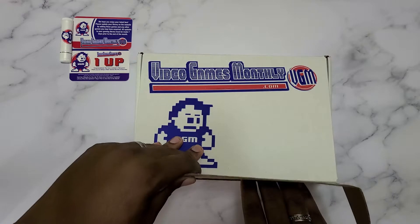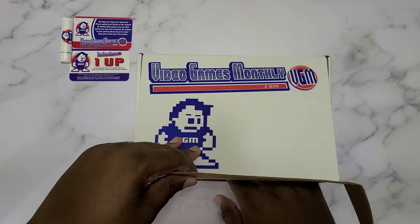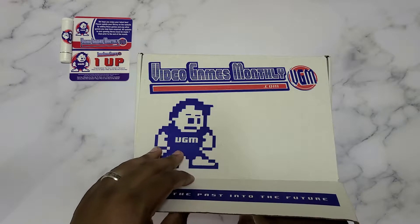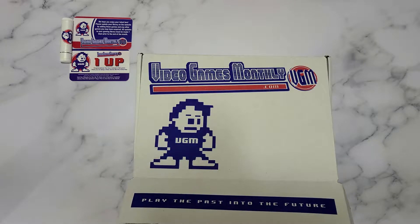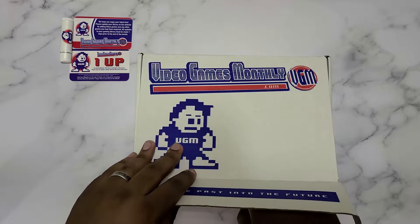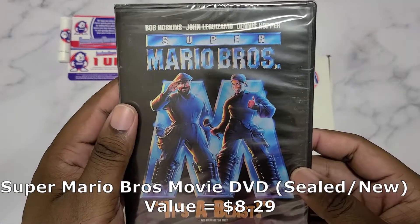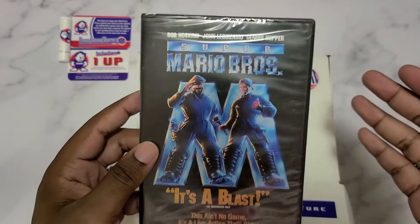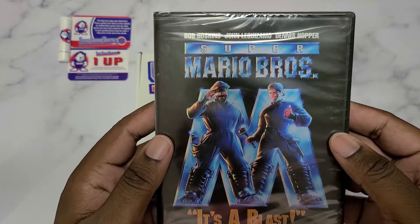Let's go ahead and get to the meat and potatoes of this box. It feels like a disc-based item, like a DVD case type thing. I updated my library to exclude any PS2, Xbox One, and PS4 games, so I'm not sure exactly what this is. Are they giving out movies? I was actually looking for this — and it's sealed too, so this is pretty dope: the Super Mario Bros. movie.